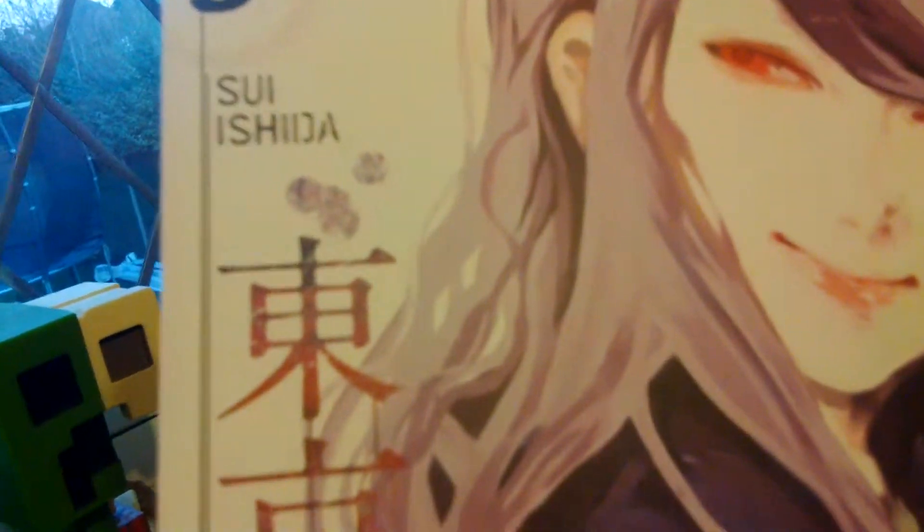You can see the first Japanese word — that one actually means 'East,' then the second one means 'capital.' Both of those kanji make 'Tokyo.' Then those other two make the rest — I'm not sure which one means what separately, but there's an awesome picture of Rize-san as you can see.